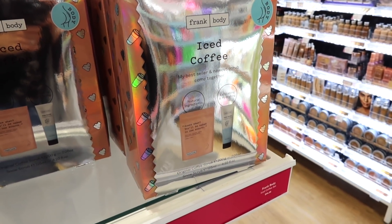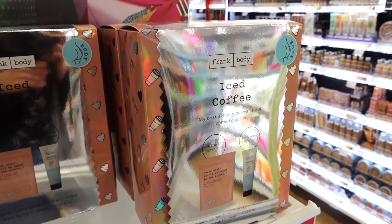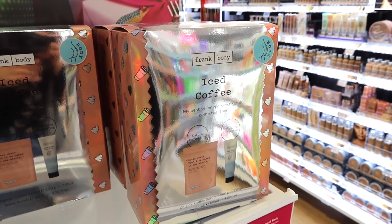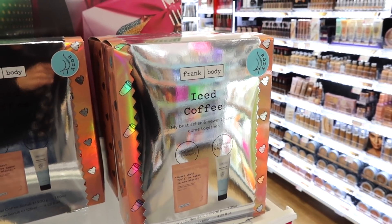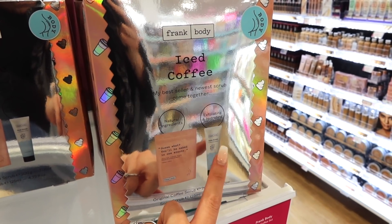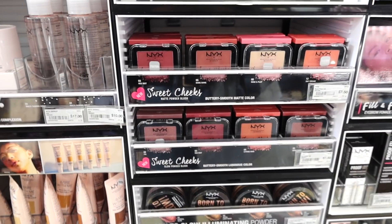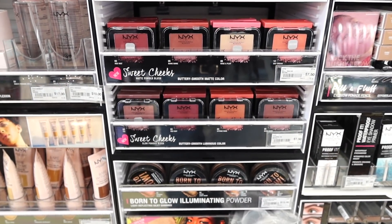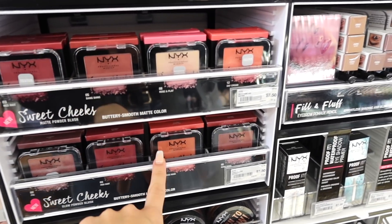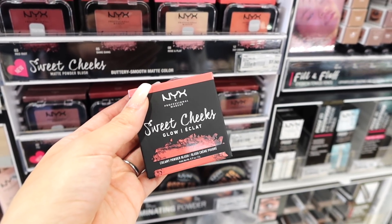Oh my gosh you guys, look at this beautiful packaging from Frank Body. I love their original coffee scrub so I'm going to grab one of these for you guys because they are so good, and exfoliating in the winter for me at least is a must. This set right here comes with the original coffee scrub which I love, and then this exfoliating and hydrating snow scrub which looks really good obviously for winter. This retails for $35. I came across these new NYX Sweet Cheeks Matte Powder Blushes — I'm going to grab this color which is Citrine Rose and this is $7.50 so I can include it in a full face first impressions.